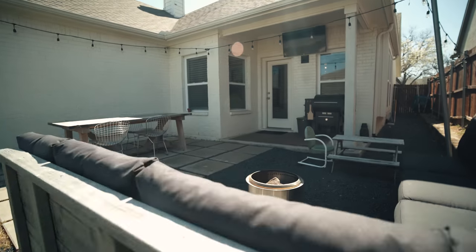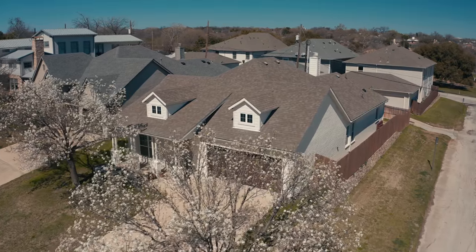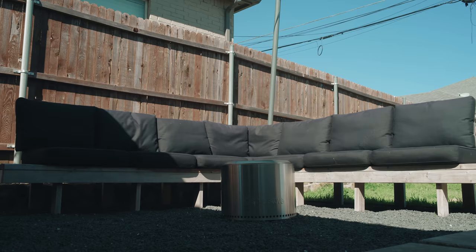This neighborhood is really wonderful for summer nights. You've got concerts in the garden, the Botanical Gardens, 4th of July fireworks. It's a really nice place to hang out, relax, and have some entertainment.